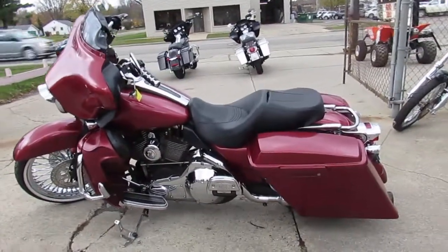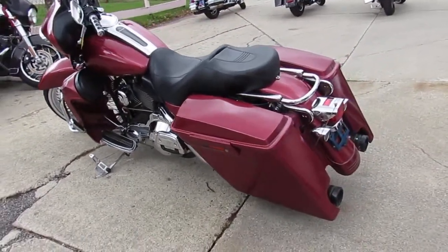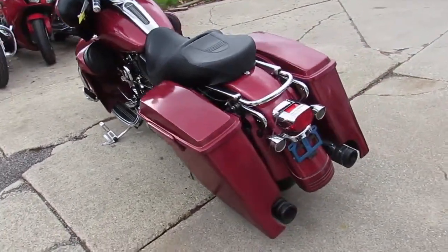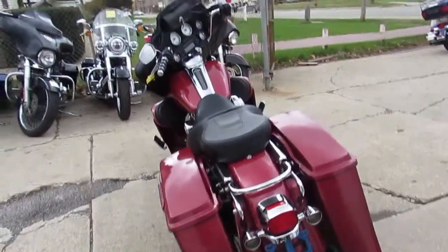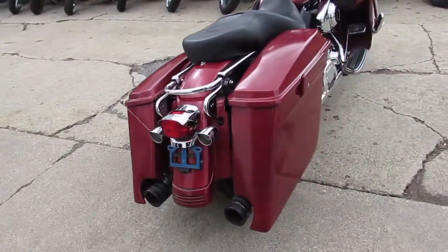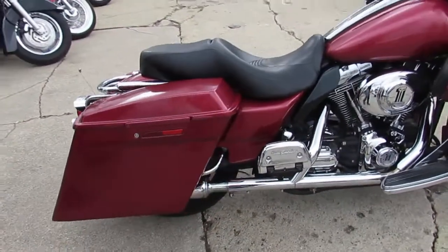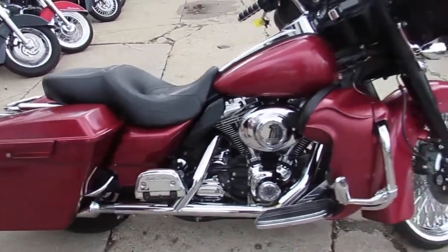Hey guys, it's ApprovalPowerSports.com here doing some videos on the used Street Glides we got in stock. Over 60 used Street Glides in stock right now. This one here, 2006 Street Glide, comes with the extended saddlebags, extended rear fender. As you can see in the video, it's got a 21 inch fast spoke chrome wheel.